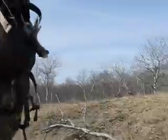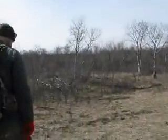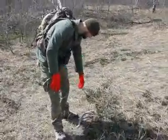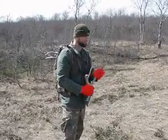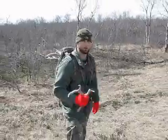Got another one — fifth of the day. Just right on top of here. Mule deer, just a little guy, but still fifth one in about an hour and a half, so we're doing pretty good.